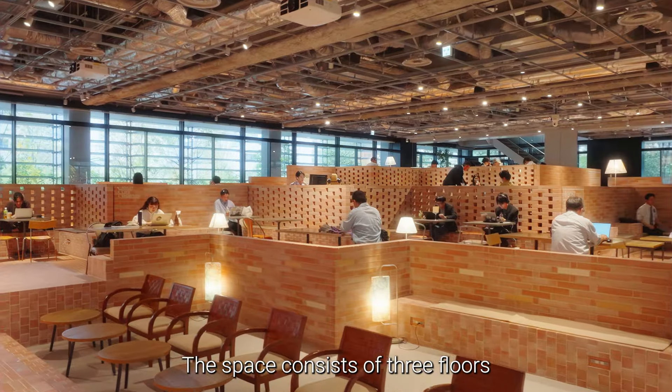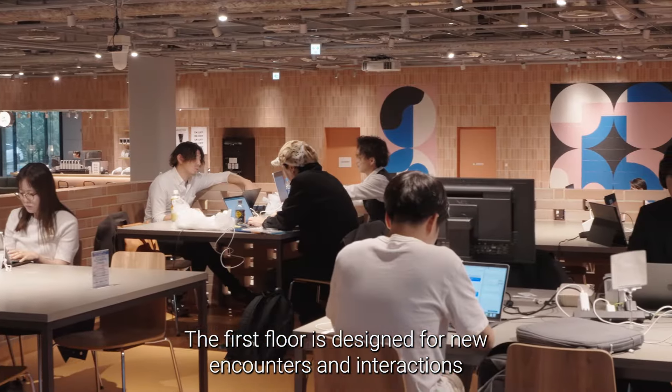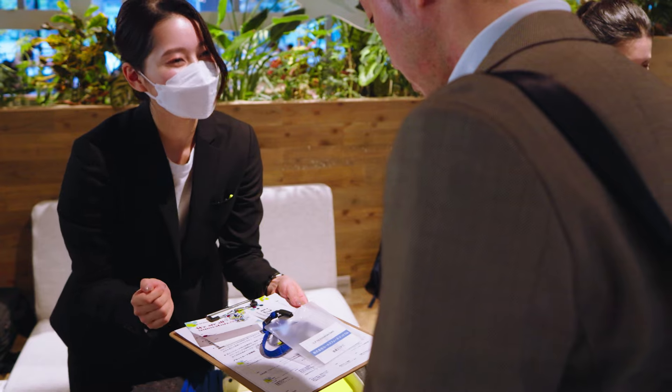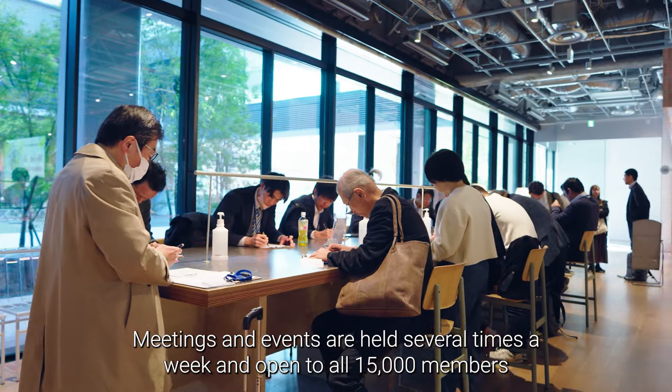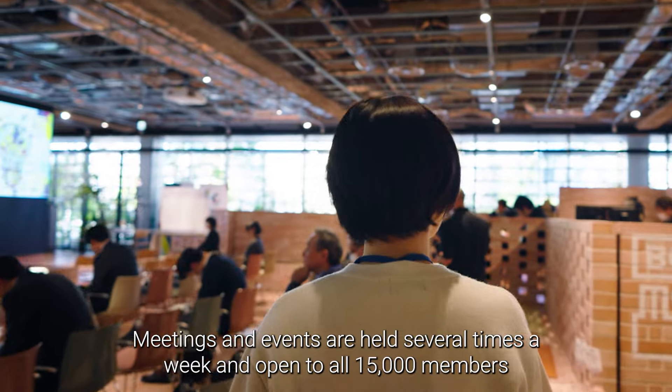The space consists of three floors. The first floor is designed for new encounters and interactions. Meetings and events are held several times a week, and open to all 15,000 members.